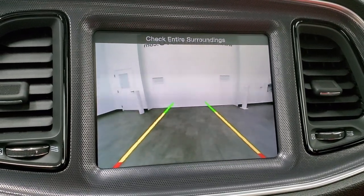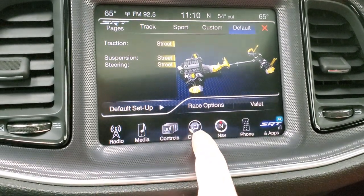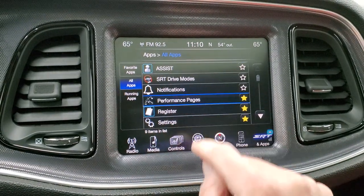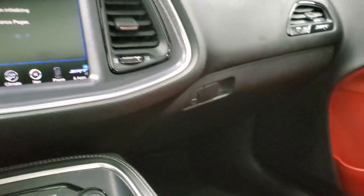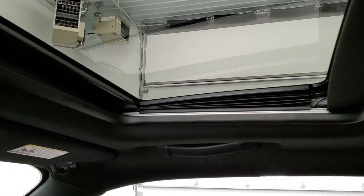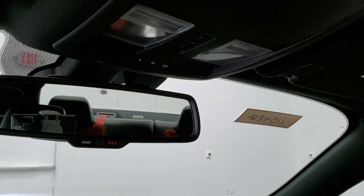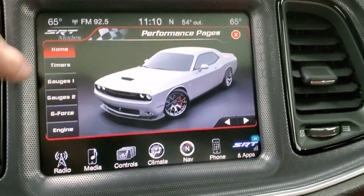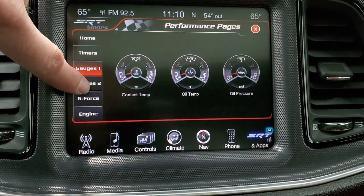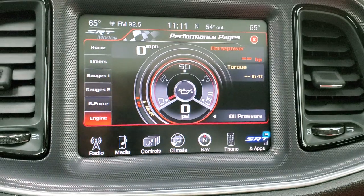There's the backup camera — the ignition had to be on for that. You've got your SRT pages, which are pretty cool. You can customize your suspension and steering for all that. And then you have all your apps and everything, including your performance pages. You have your different timers — zero to 60, zero to 100, eighth mile, quarter mile, all that good stuff. You have your different gauges and G-Force. And then you get a live readout of what the engine's doing — really neat stuff on this vehicle.